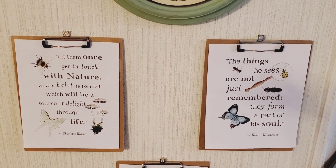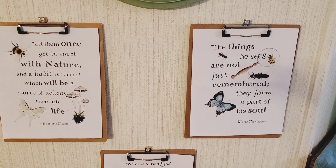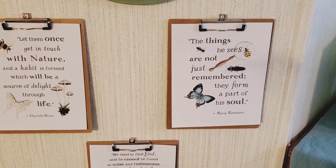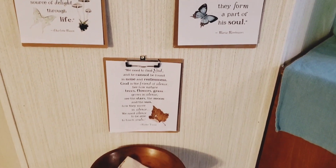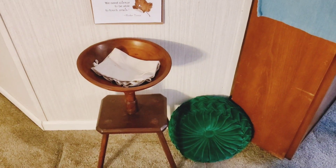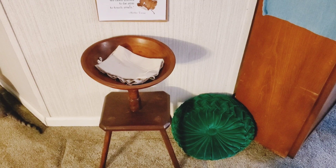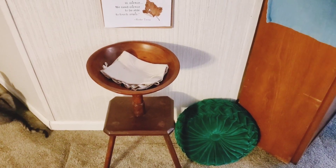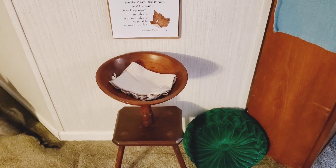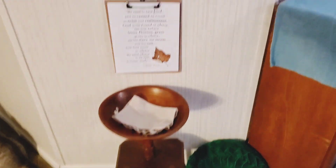It says, 'Let them once get in touch with nature in a habit of form, which will be a source of delight through time.' And this one says, 'The things he sees are not just remembered, they are from a part of his soul.' I got these — I just printed them online about a year and some change ago. Here's my cat Chloe. I just put them on the clipboards.